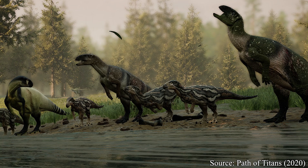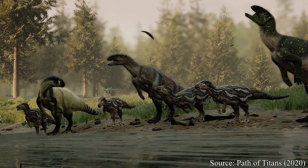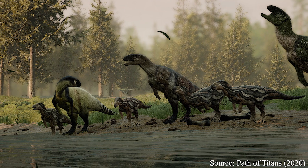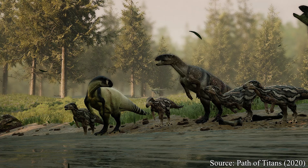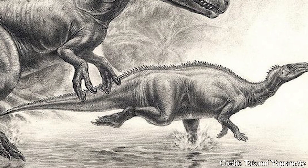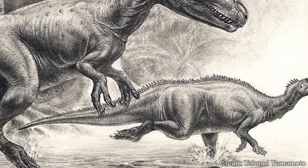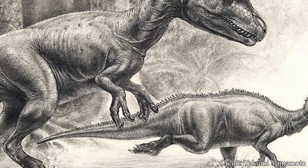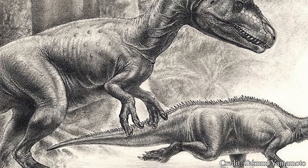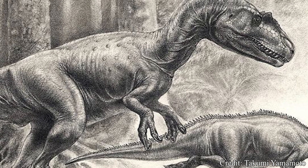Little is known about the social behavior of Camptosaurus, but it is believed they would have banded together to form herds for protection. While they could likely outsize many smaller carnivores, it is likely they would have had to rely on speed to outrun larger carnivores like the Allosaurus. But with estimates placing the speed of Camptosaurus at around 15 miles, or 25 kilometers per hour, outracing their competition was not a guarantee.